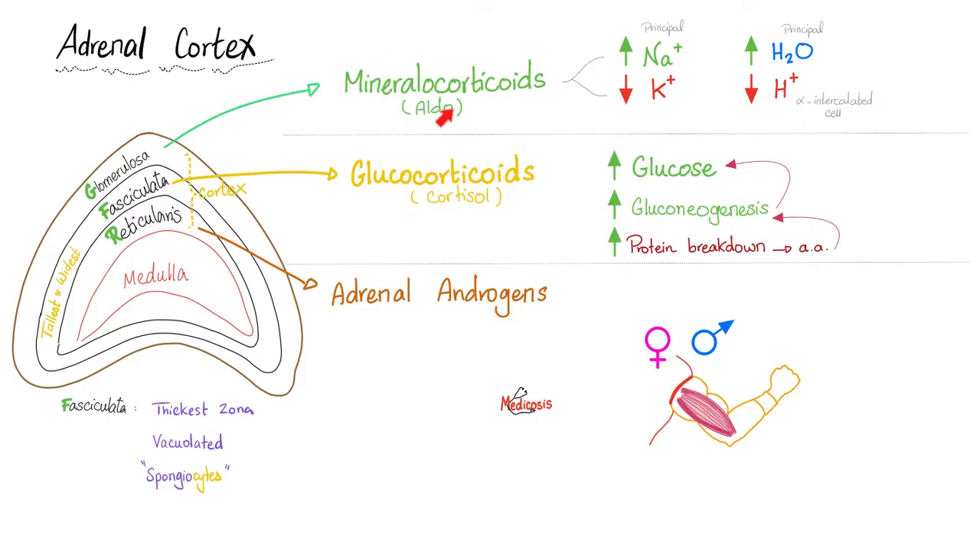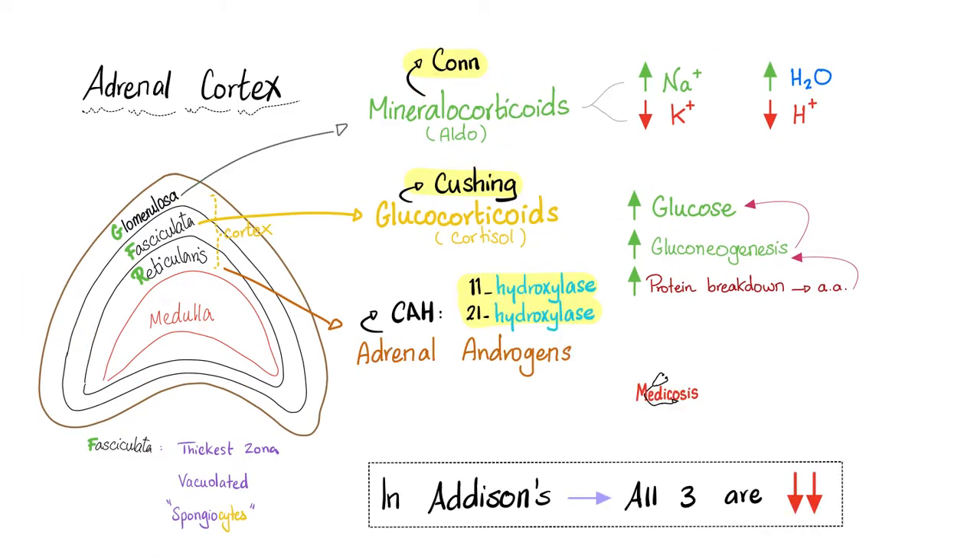What does aldosterone do? Four functions: it reabsorbs salt, reabsorbs water, excretes potassium, and excretes hydrogen. What's the name of the disease where I have a tumor or hyperplasia of the glomerulosa of the cortex, and therefore secrete too much aldosterone? This is called Conn syndrome, or primary hyperaldosteronism.